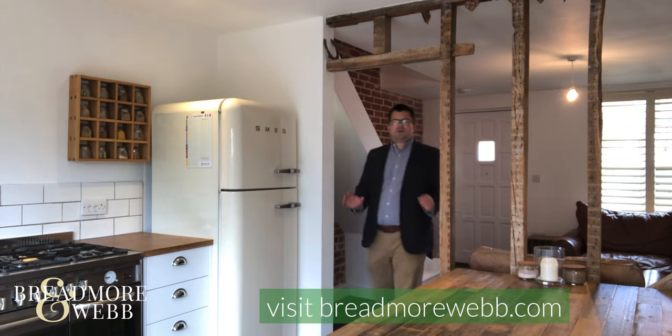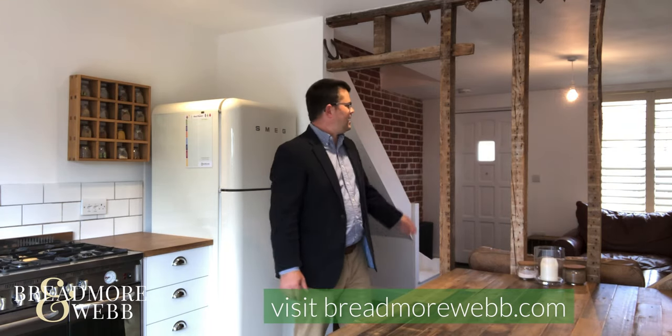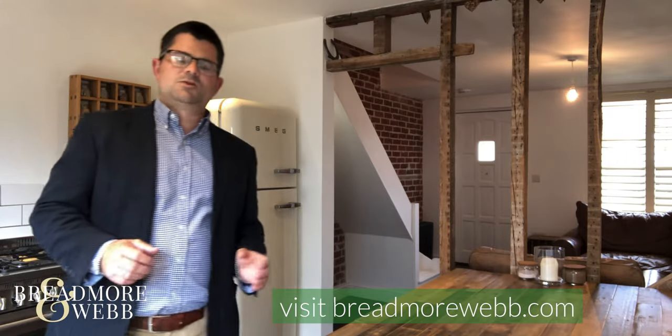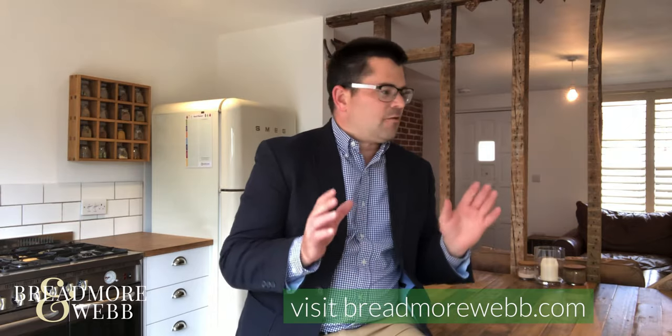So the ground floor of this house is open plan, divided by the stud work. You come through to the back of the house into what is a belter of a kitchen — there is loads of exposed wood in here. It's got a really charming feel with a butler sink and a lovely big table, which would be a great place to gather around and catch up with everyone at the end of the day.